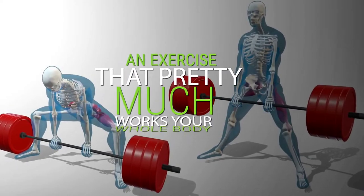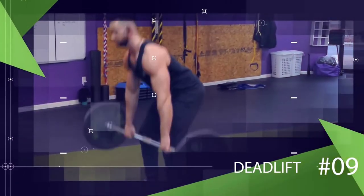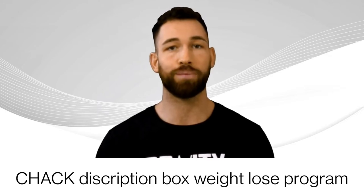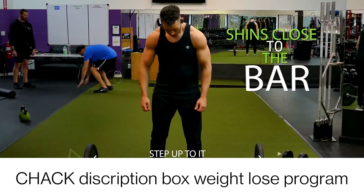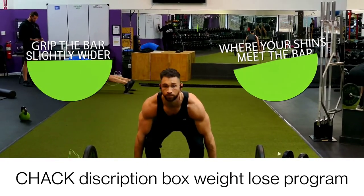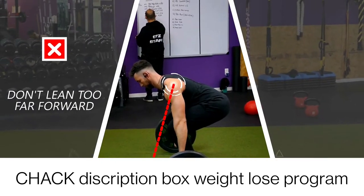Next we have an exercise that works your whole body but is often overlooked for how amazing it is at building up the traps and helping develop a thicker-looking neck: the deadlift. Since this exercise is so intense and requires so many large muscles to work together, position it early in your workout. Load your barbell, step up with your shins close to the bar, plant your feet a little wider than hip width apart, hinge your hips down, bend, and grab the bar slightly wider than where your shins meet it.